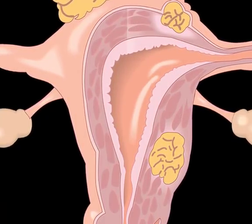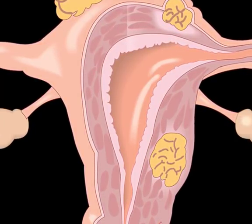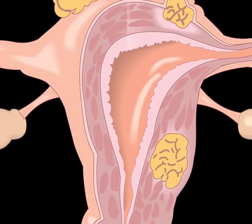Further, curcumin has been found to alter the expression of microRNAs, which regulate an estimated 33% of the protein-coding genes in humans, effectively working to suppress tumor formation.